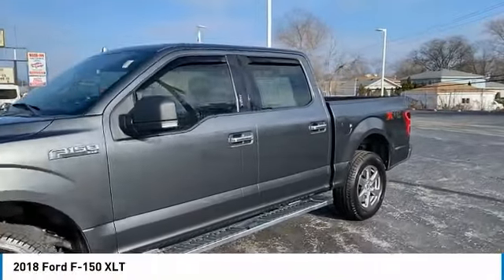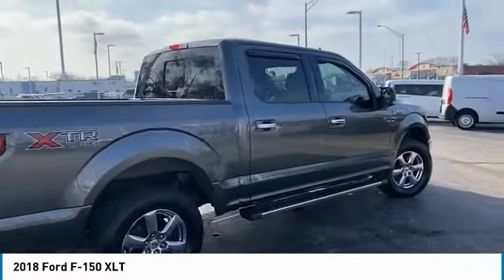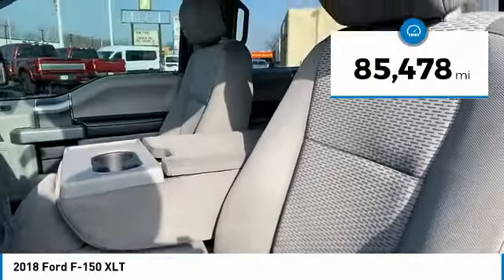Stop by and take a look at the 2018 F-150. A Ford F-150 knows how to handle any situation. It's built to follow orders. No whining. This vehicle has less than 90,000 miles.